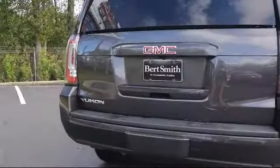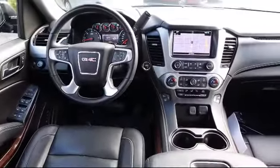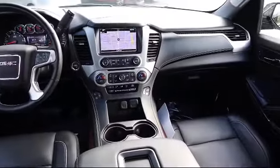Burt Smith dealerships have been satisfying customers for over 50 years with an outstanding vehicle selection, easy financing, and high quality vehicle service and parts.